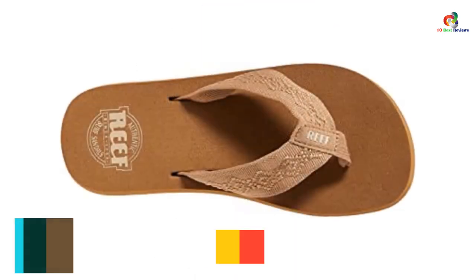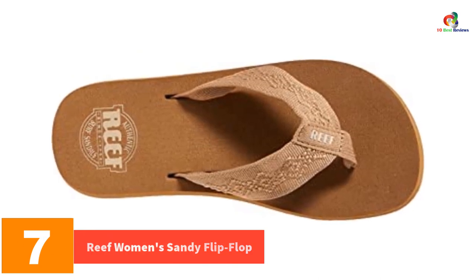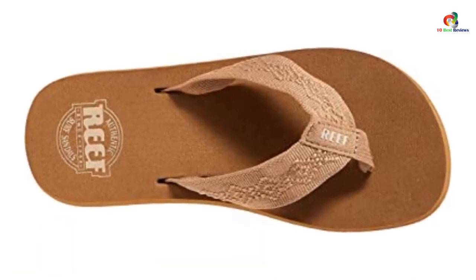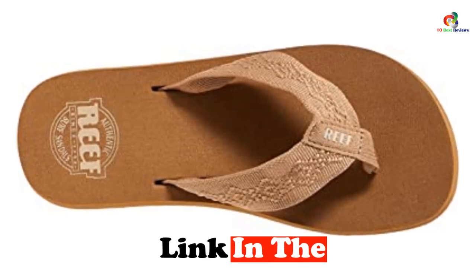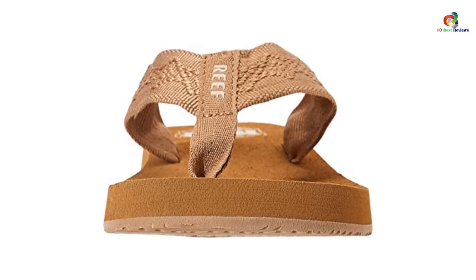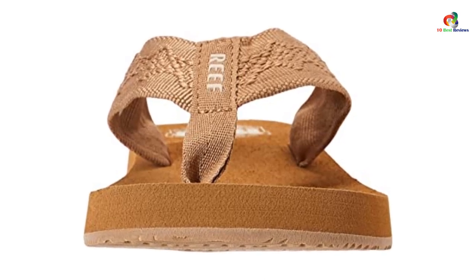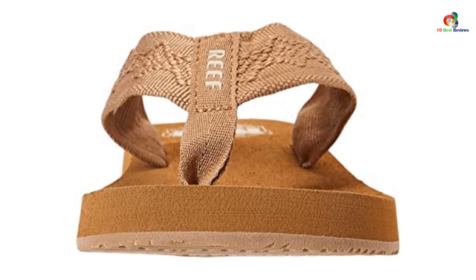At number 7, we have the Reef Women's Sandy Flip Flop. These ones are known for great traction courtesy of their rough textured outsole. You can move very comfortably on most terrains with no risk of slipping. They also come with very pretty straps and a well-decorated midsole. They feature a unique EVA sole and fabric bands that together give you superior support and comfort.